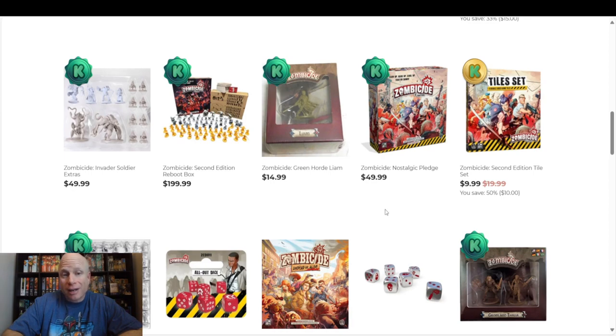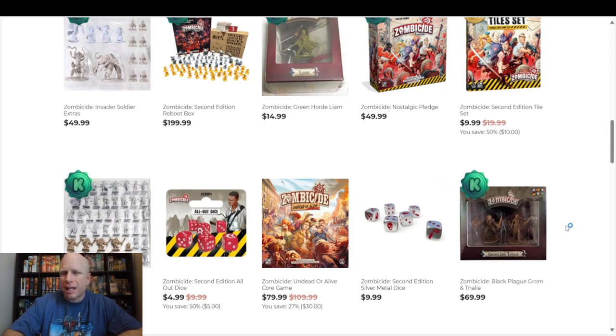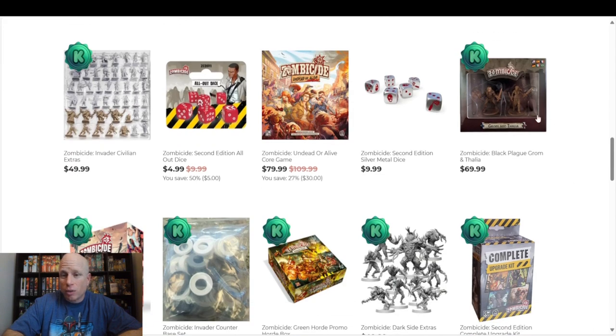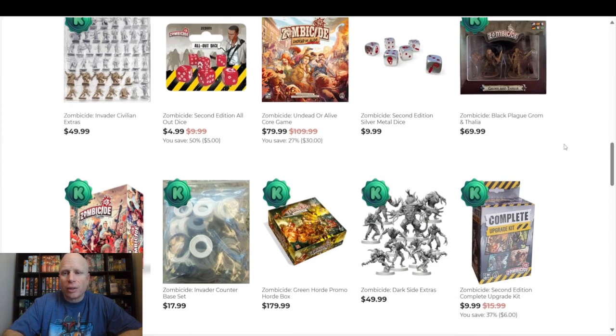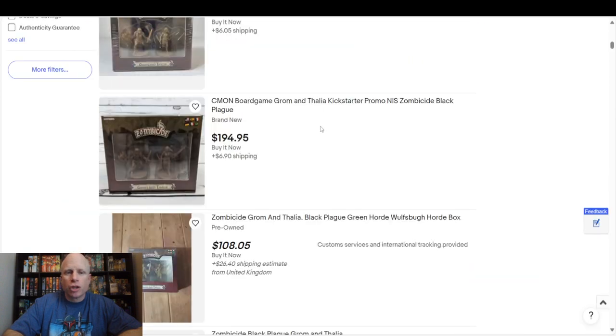I do not know how hard it is to find Liam — I already have him. I believe he was from the Time Machine campaign for Simon. They also have right here Grom and Thalia, which I did buy. And if you have a keen eye, you can see the Green Horde box down there. Grom and Thalia is sixty-nine dollars for two minis — you might think, what the hell? These minis? If I'm not mistaken, these came in Black Plague; they probably brought them back out with Green Horde. But they came out in Black Plague and you only got them as the Kickstarter bonus for buying the game.